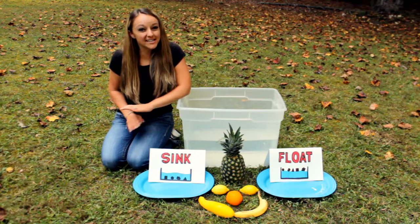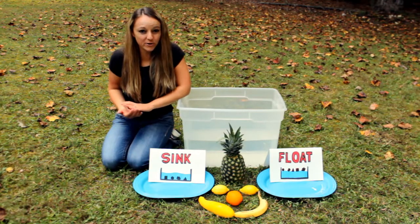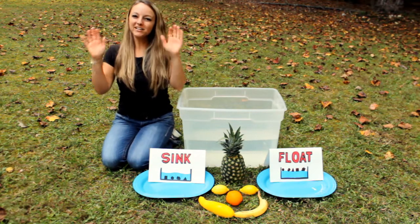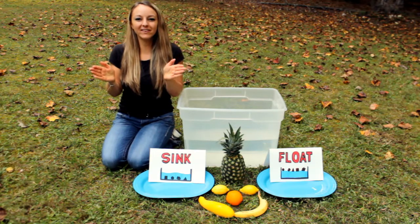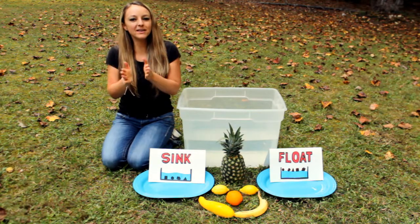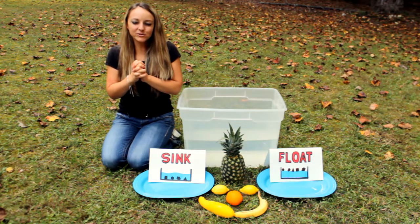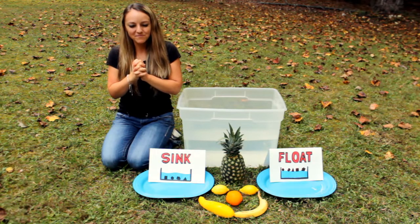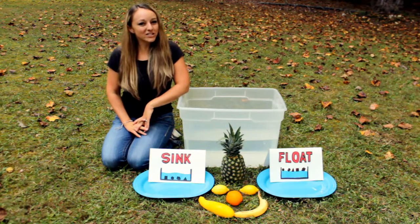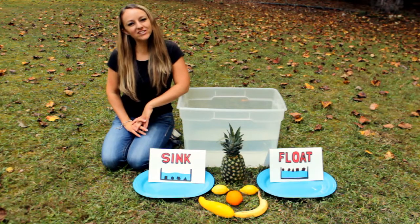I hope you enjoyed watching our sink and float science experiment with food today. Let's finish with a word of prayer. Get your prayer hands ready. Open, shut them. Open, shut them. Give a little clap. Open, shut them. Open, shut them. Put them in your prayer hands. Heavenly Father, thank you so much that we can have fun learning new things, especially science. Thank you, God, for all that you have created and blessed us with to enjoy and to learn about. Help us to let our light shine for you, in Jesus' name, amen. Thank you for watching and I hope you have a blessed day — let your light shine for Jesus.